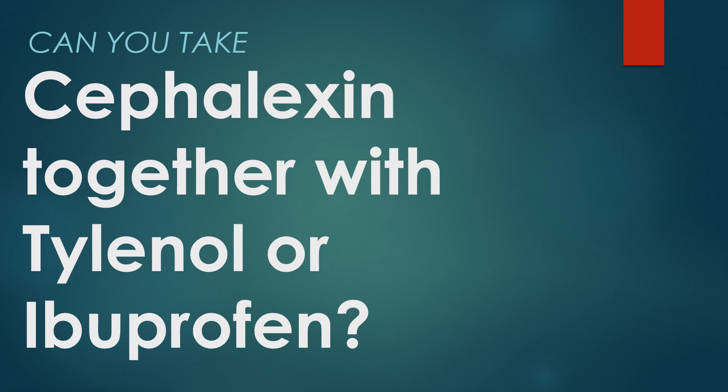Hi, this is Josh. I'm a pharmacist with pharmacisttips.com, here to talk about a frequently asked question: Can you take cefalexin, the antibiotic cefalexin, together with Tylenol or ibuprofen?